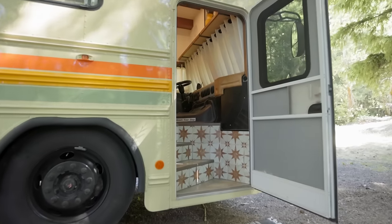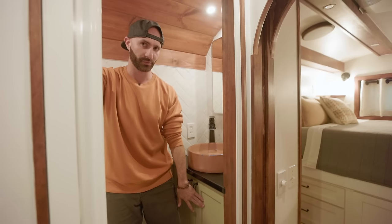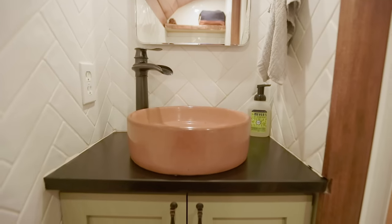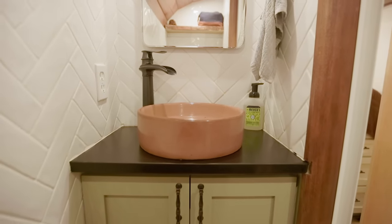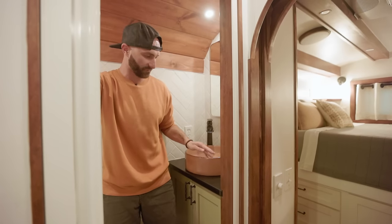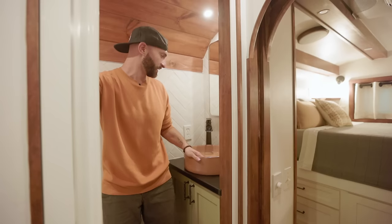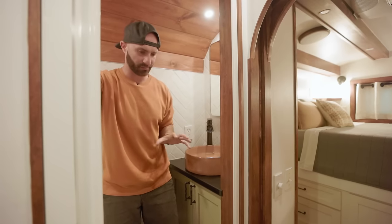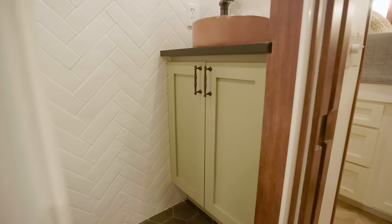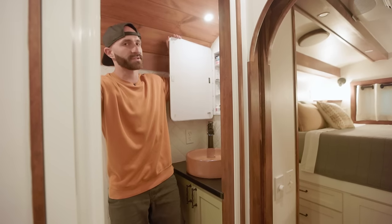I'm so grateful for the time, energy, resources, and help that went into bringing this to life. From the angle you're looking at it, the bathroom vanity is green to match the kitchen — same Cambria quartz countertops. This sealed concrete sink I got from a lady on Etsy and I love it. It's like a nice pop of color in here. It kind of breaks up the color scheme you find everywhere. And this mirror is also a medicine cabinet that hides the toiletries I regularly use.